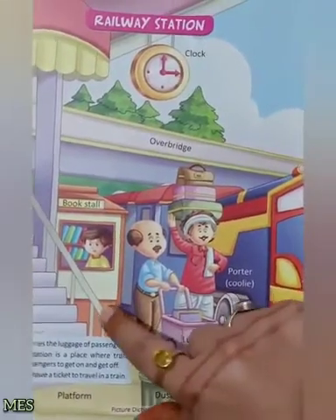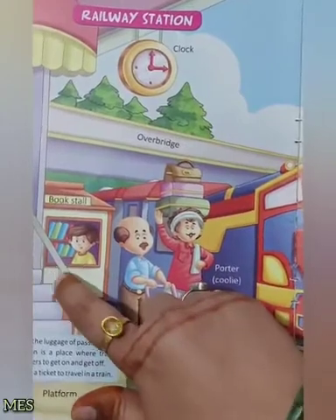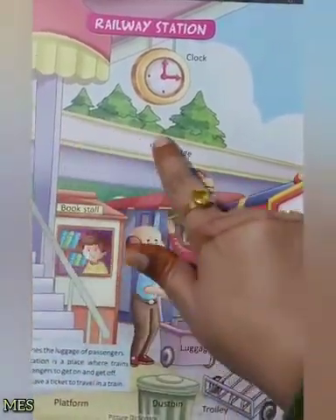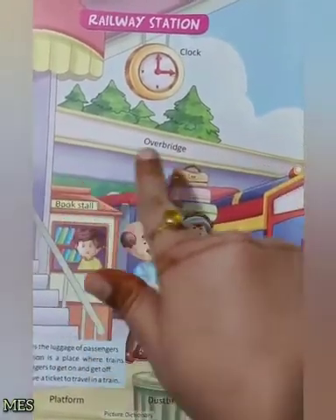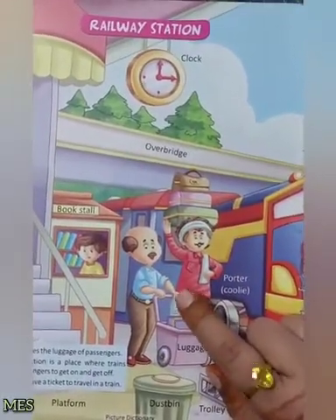And this is platform. Platform پر ہمیں stairs دیکھنے کو ملتی ہیں، جس پر چڑھ کر ہم over bridge cross کرتے ہوئے next platform پر جاتے ہیں. Over bridge.